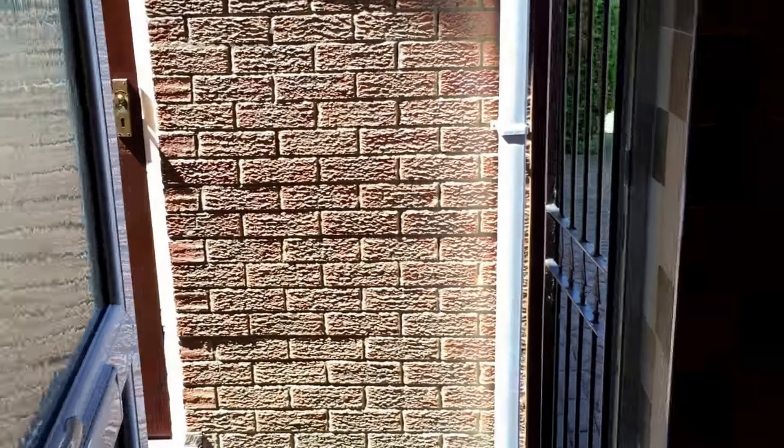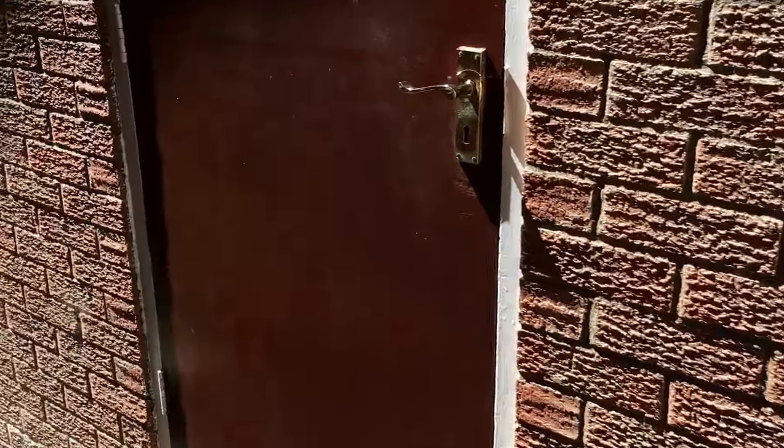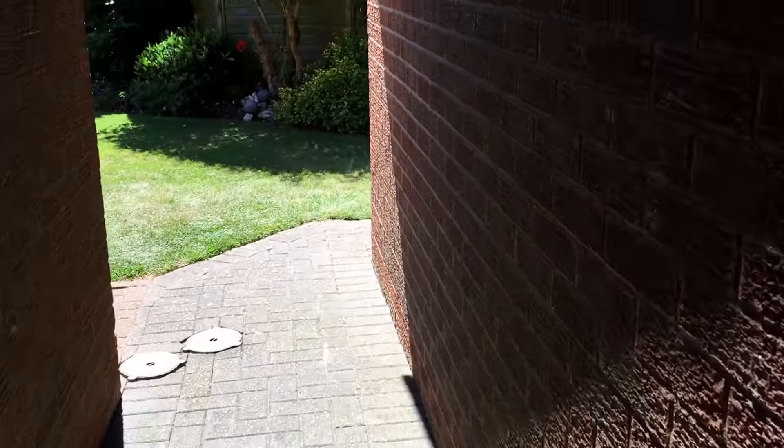And then we have a side door leading round to the south-facing rear garden.